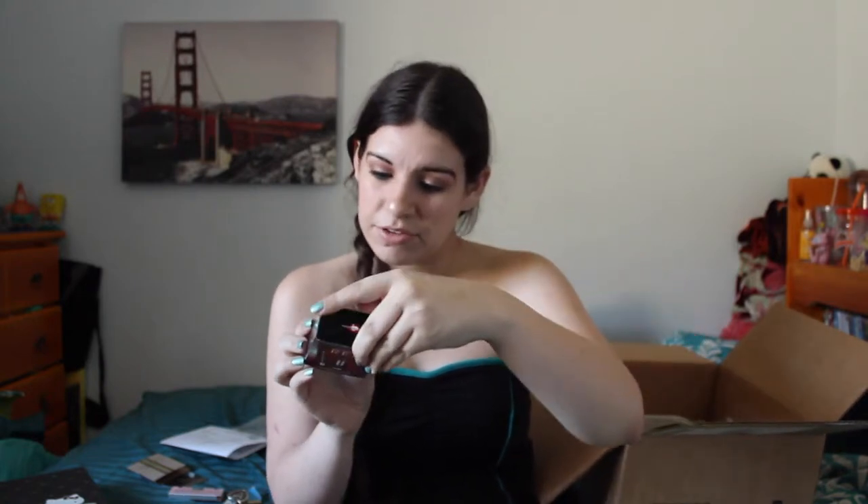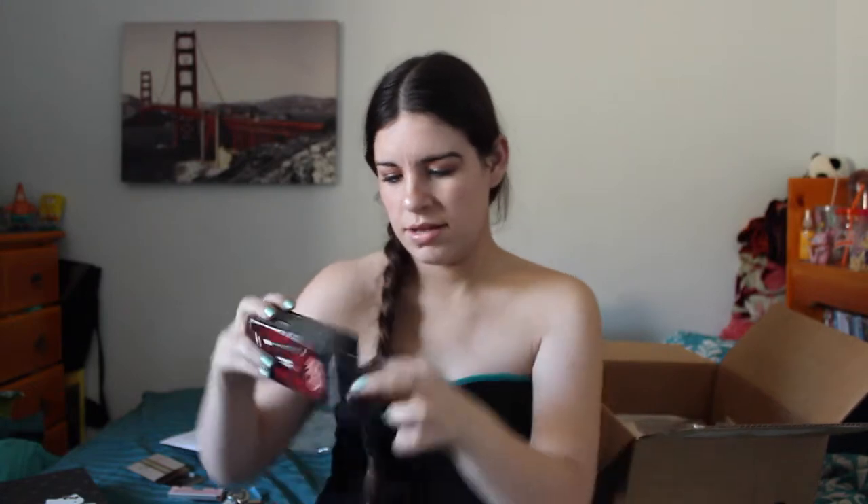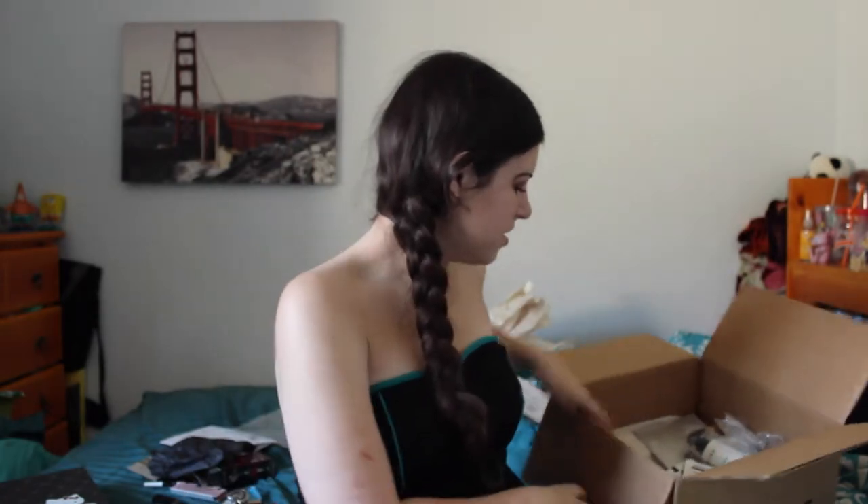I also picked out the Makeup Forever Redefining Red lip duo — it has a Lip Line Perfecter and a Rouge Artist Lipstick. These are mini sizes. And then I got the Clinique Lashes Top to Bottom set which comes with a makeup remover, a mascara, and a bottom lash mascara.